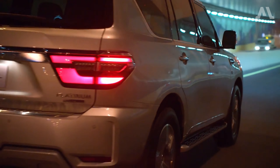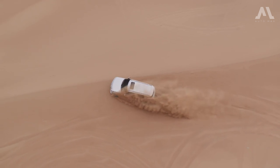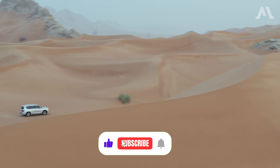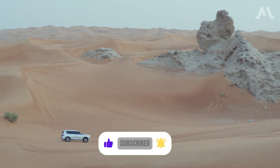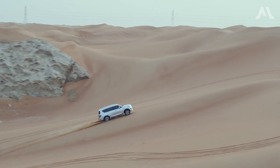Before we delve into the specifics, if this is your first time visiting our channel and you enjoy our content, please remember to subscribe and hit the like button. This support helps us create more high-quality content. Now let's dive into the video and enjoy a pleasant viewing experience.